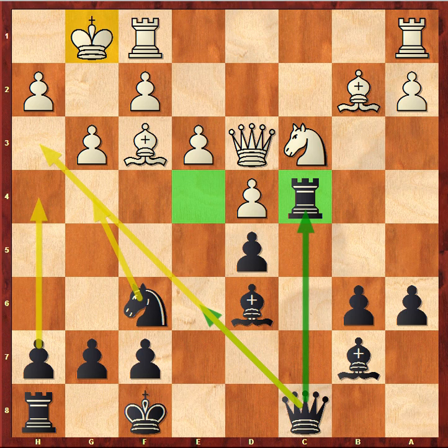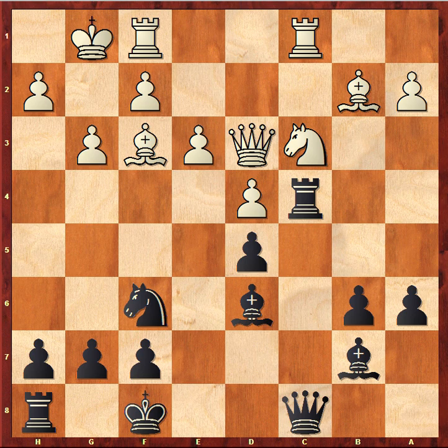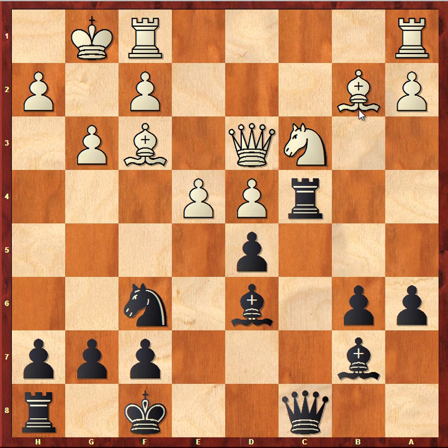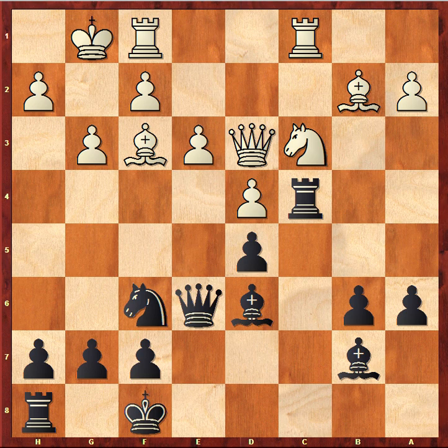White played rook a to c1. White also underestimates the importance of the center — otherwise he would break through in the center himself with e4, gaining an advantage. Instead, White put the rook on an open file, which is a good idea in general, but just not the most important thing in the position. Black answered queen e6. White played bishop g2. Once Black established very good control over the central squares, it became a lot more difficult for White to do anything active, and White's last move bishop to g2 proves that White is unsure of what to do.